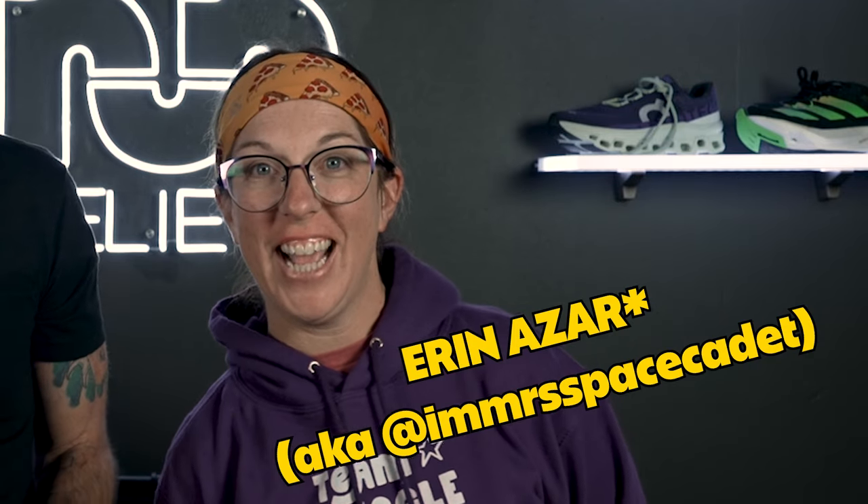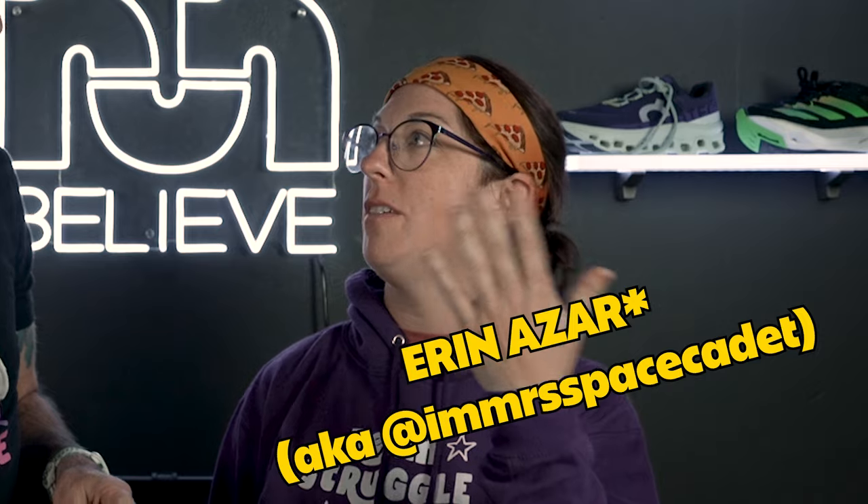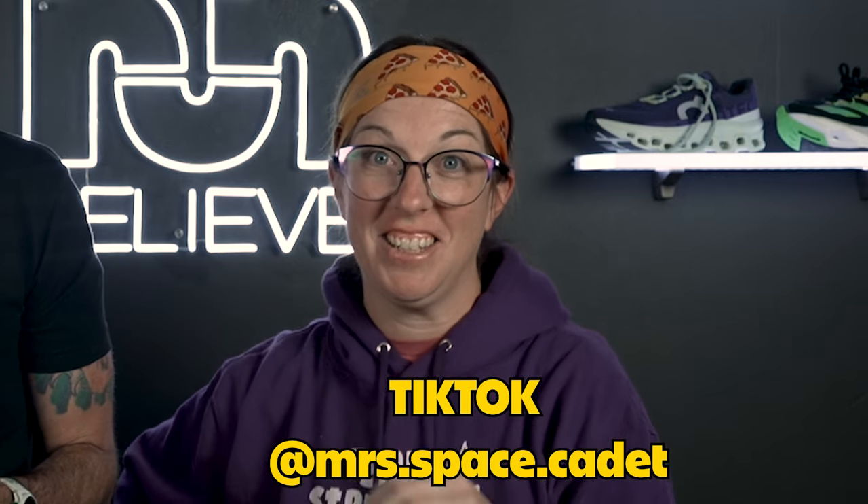Thanks for watching. And if you didn't realize, this is not actually Thomas from Believe in the Run — imposter! My name is Erin Azar, AKA Mrs. Space Cadet, expert struggle runner. We just recorded a podcast together, which was very fun. If you haven't checked her out, she's on Instagram and TikTok as Mrs. Space Cadet. She's the person I did the interpretive dance with — I was influenced by Erin, so check her out.